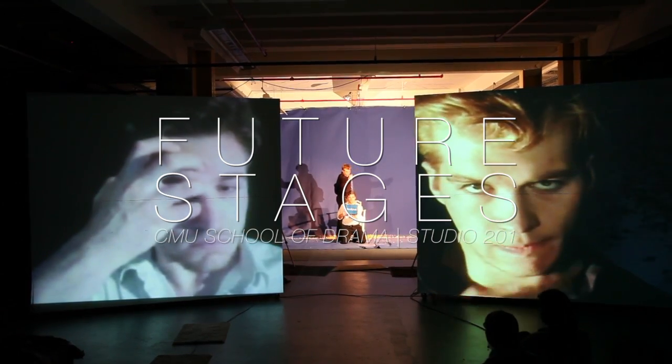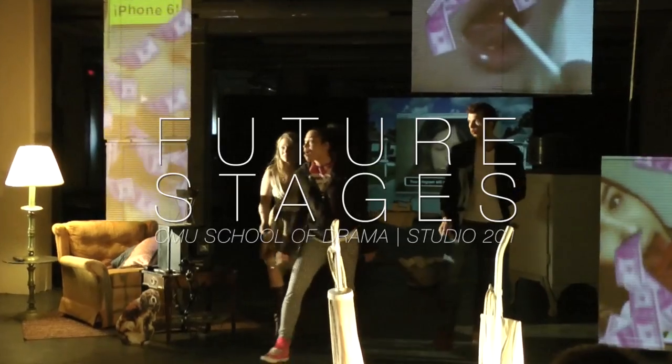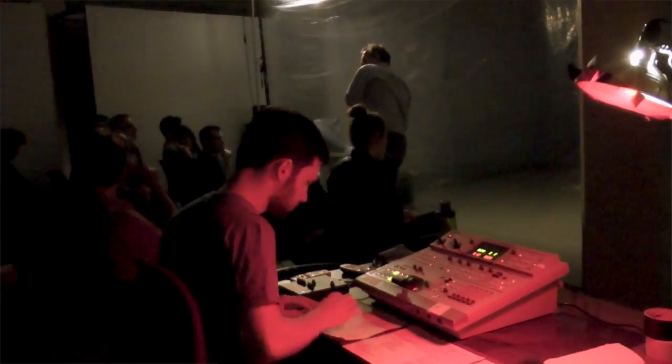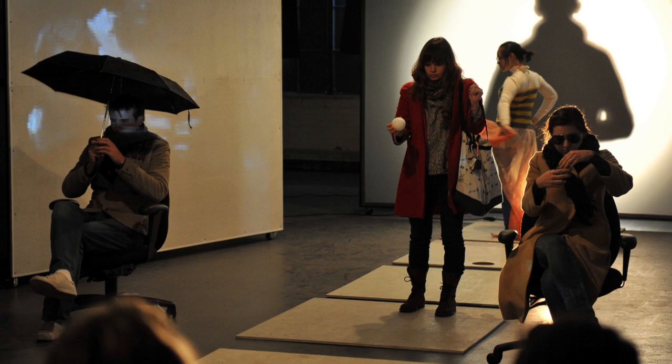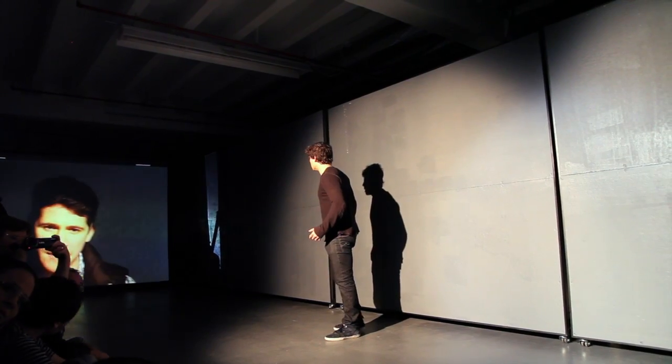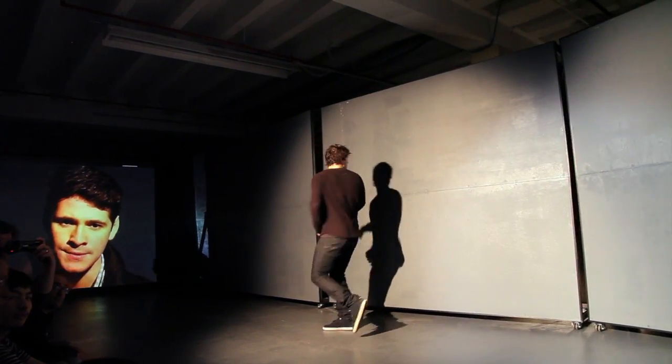Future Stages is a collaborative class that focuses on devised multimedia theatre. It's a great environment to experiment with new ideas and technologies — looking at what technology does in theatre and how it can magnify meaning, story, and performance, creating a dialogue between cinematic and theatrical acting and filling out the theatrical frames so that we're including 21st century tools.